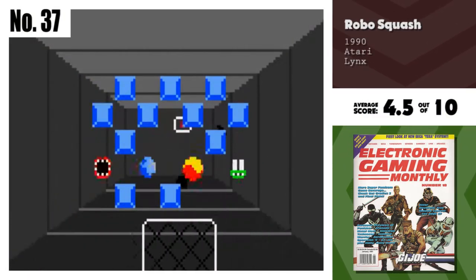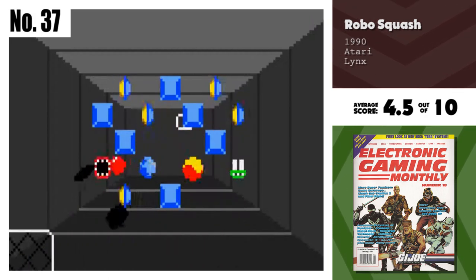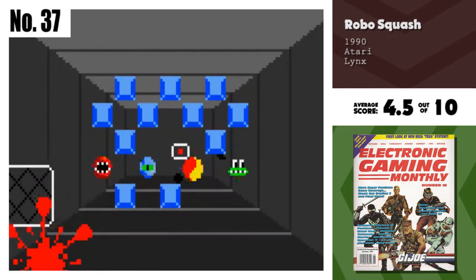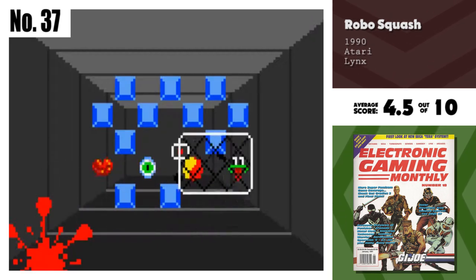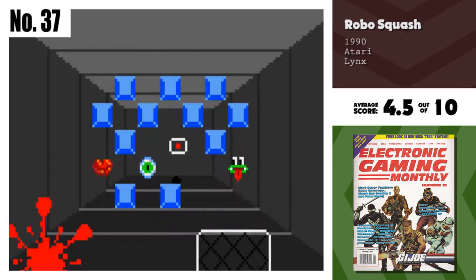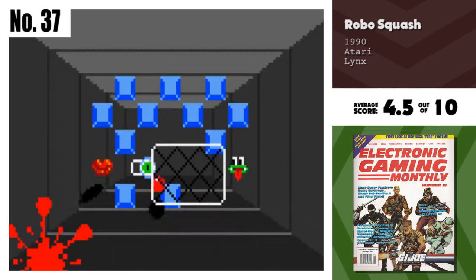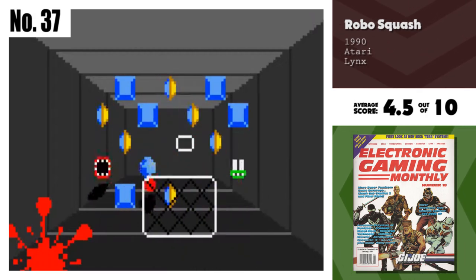Number 37, Robo Squash. Robo Squash is the first disappointing game that I've played on the Lynx. It's just 3D Breakout. I can't stand the way the ball splats against the screen blocking your view of the court. The game just doesn't have any outstanding features for being on such an outstanding system.